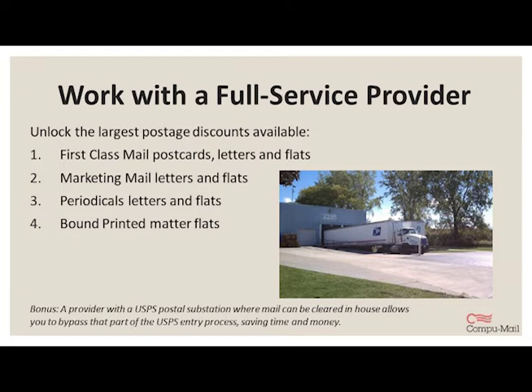Postage itself depends on a number of factors, including size, weight, delivery time, whether it's first class or standard, pre-sorted or not, and even the quantity of the mailing itself. The more you mail, the better your rates will be, because the USPS is looking for that volume. Here at CompuMail, we're certified at the print and mail level and work with our customers to help them find the best ways to get their mail where it needs to go.